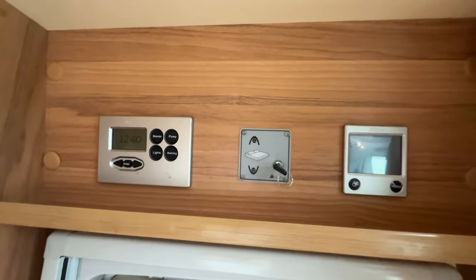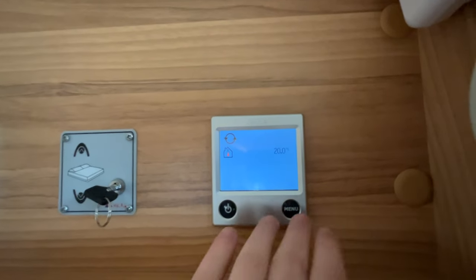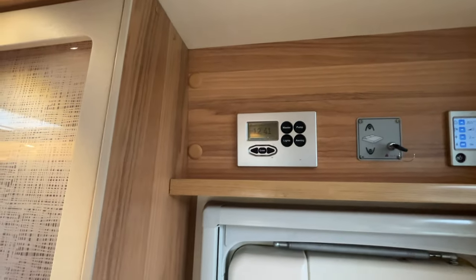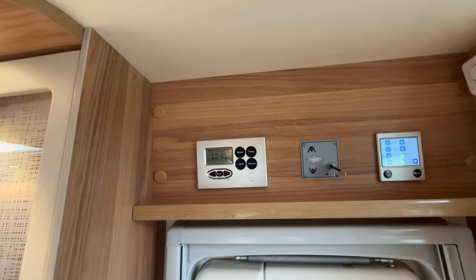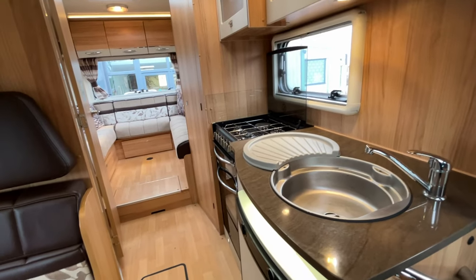The bed is controlled by the panel just up here, and next to it we've got the Aldi 3010 heating system installed — gas and electric operation, which we can run individually or simultaneously. We've got a nice simple control panel with master switch, water pump, light switch, and awning light switch, and then we can scroll through the water levels, battery levels, set alarms, and various other things.